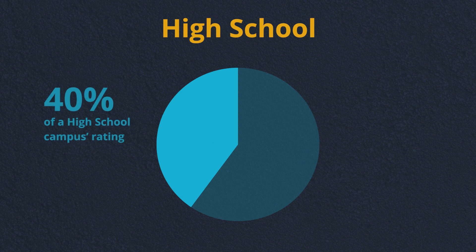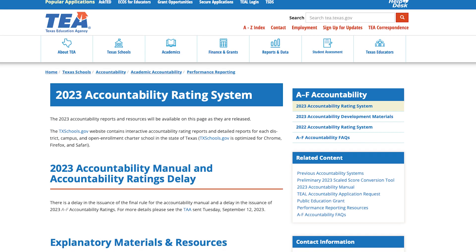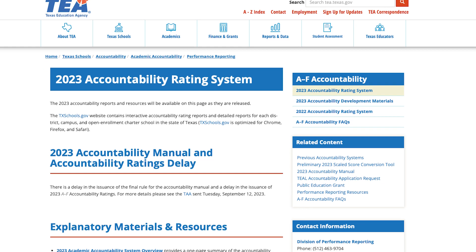STAAR results account for only about 40% of a high school campus's rating. At the same time that the STAAR test was being redesigned, TEA was overhauling the A-to-F accountability system.